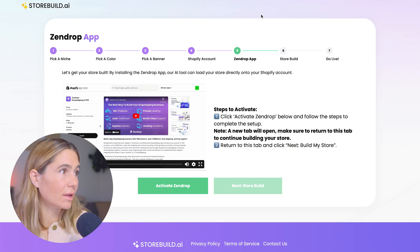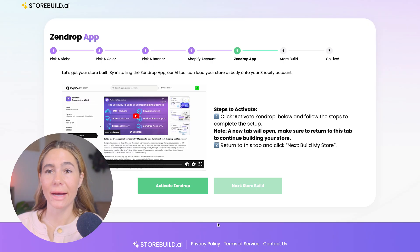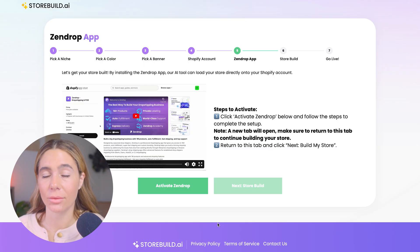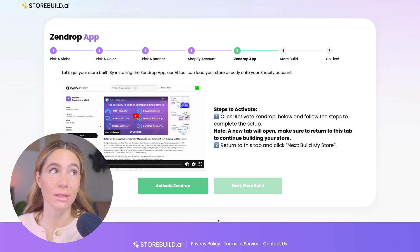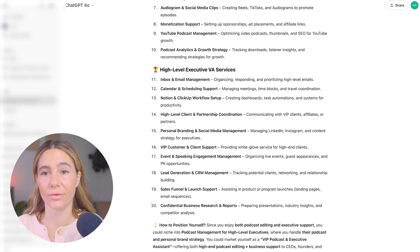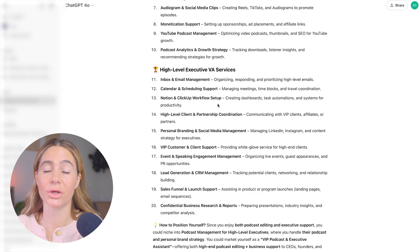Now that we have activated our Shopify account, we can go ahead and activate Zendrop. Once you activate Zendrop, you'll be prompted to automatically create the website — just click 'Go live' and you're good to go. It builds in minutes, and then you can go in there and customize it yourself.